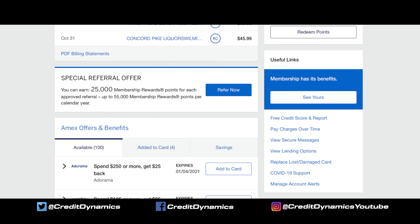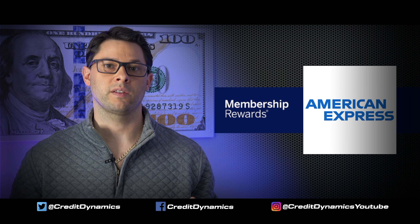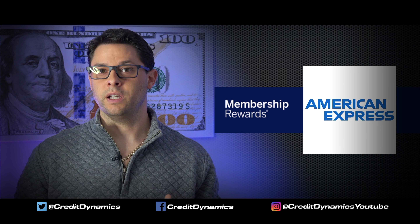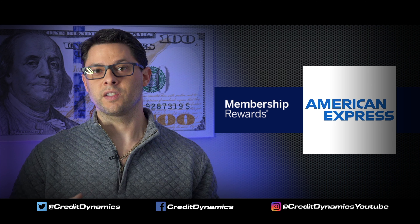Also check for special referral offers midway down the page. Referral offers are huge with Amex. They do top out usually around 55,000 points that you can earn, but one referral can give you up to 25,000 points. If you're keeping track, that's $500 for referring someone. So this might even be a good video to send somebody along with a referral to show them how beneficial the system can be.